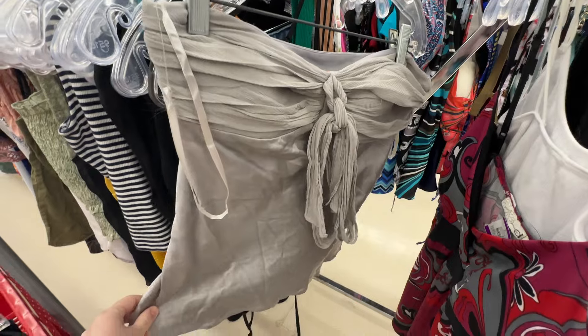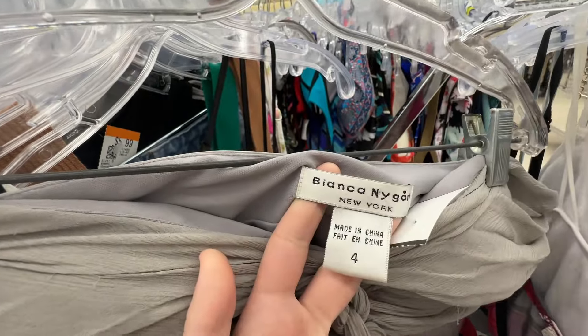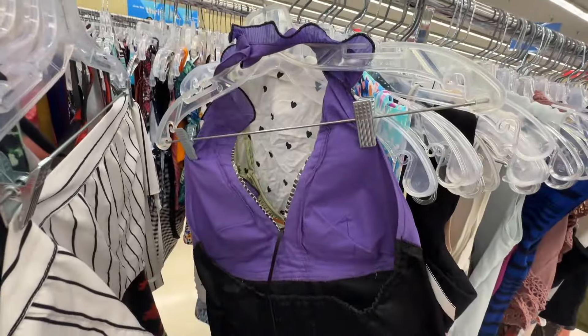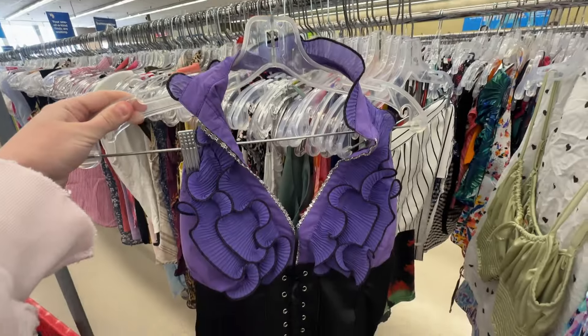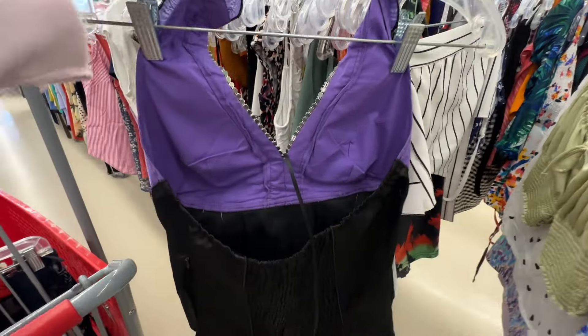I did take this 100% silk tube top, which ended up selling at Good Friends Market — the girl who bought it looked so good in it, so I'm glad it went to a new home. I also took this other top, but I'm kind of regretting it because it's a bit ugly now that I'm looking at it. Overall, not a great trip, but we still have all of Montreal to explore.